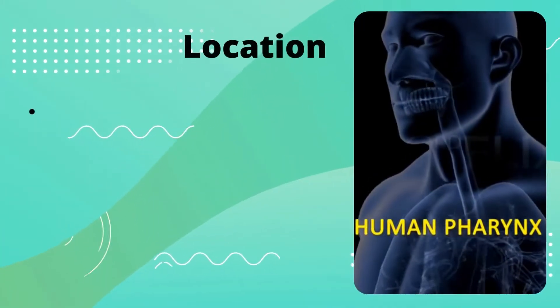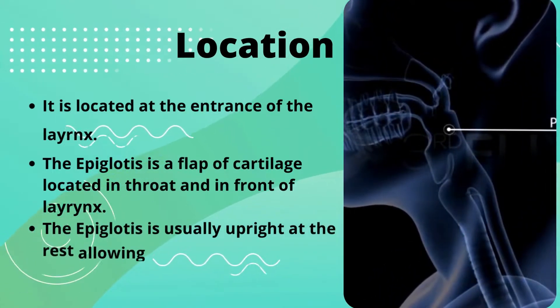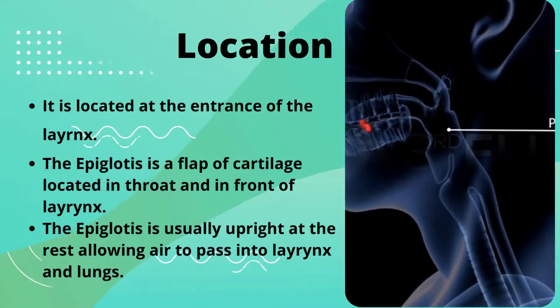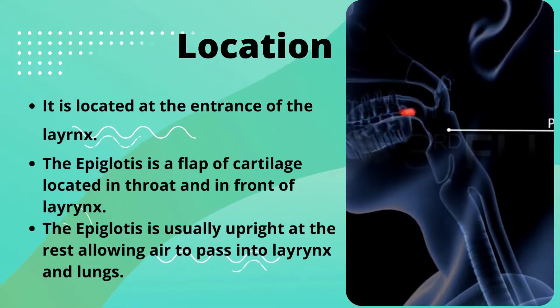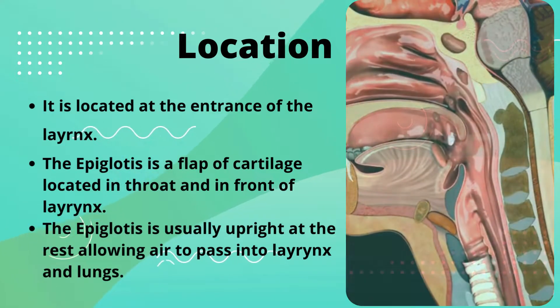It is located at the entrance of the larynx. The epiglottis is a flap of cartilage located in the throat, in front of the larynx. The epiglottis is usually upright at rest, allowing air to pass into the larynx and lungs.